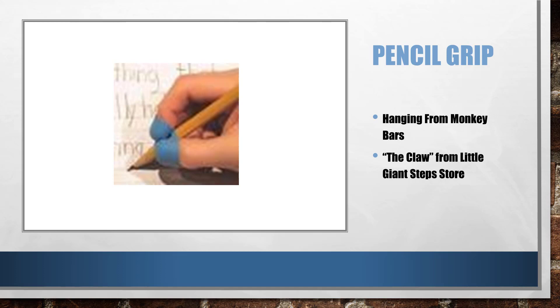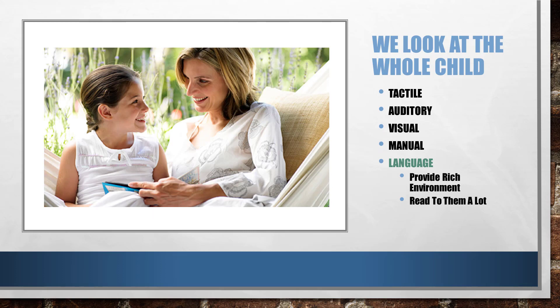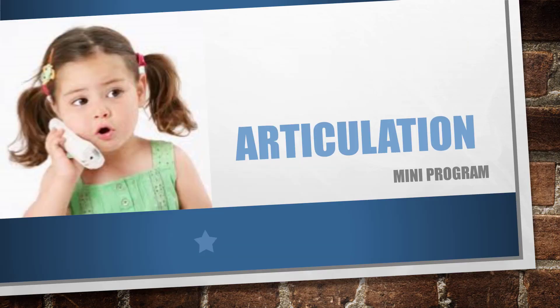In the language area, obviously you want to provide a rich language environment. Just constantly reinforce the proper grammar that the child uses. If they're using it incorrectly, just state it correctly, and sometimes they'll repeat it — it's not necessary that they do, it's just that they get the information they need. Read to them a lot and explain as you go — that builds their vocabulary and allows them to use those words. If the child has articulation problems, which is part of this language area, we do have a mini-program for that if you're interested in addressing it outside of other therapies.